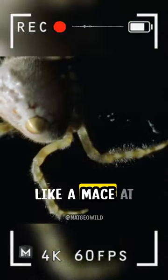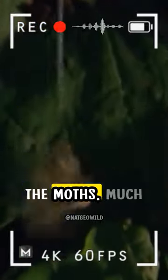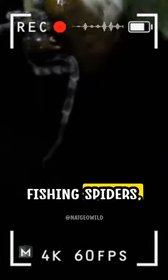The spider skillfully swings this bolus like a mace at flying moths or flies when they come nearby. Upon contact, the stickiness of the blobs captures the moths, much like a fish being caught on a hook.